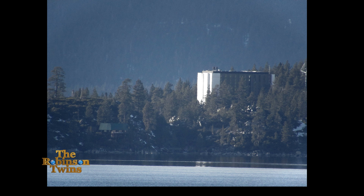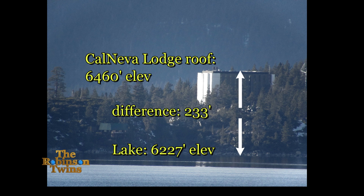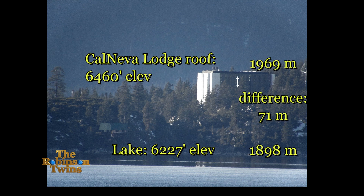We determined the lake level was at 6,227 feet elevation and the top of the Calneva Lodge building was at 6,460 feet — a difference of 233 feet. Using an online earth curve calculator, we figured 166 feet would be hidden over the 19.5-mile distance from the South Shore, leaving 67 feet still visible.